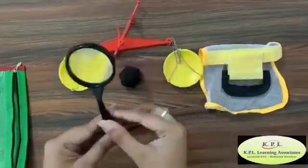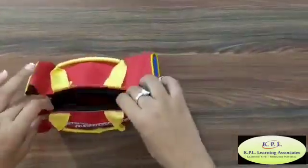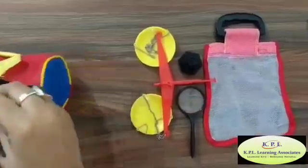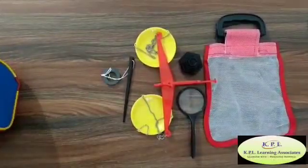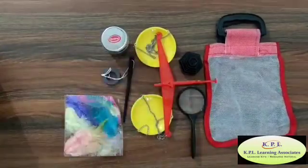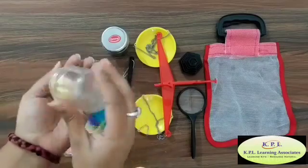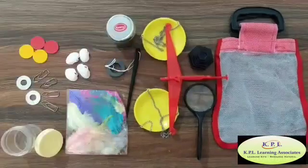The science kit has a net bag, balance weights, magnifying glass, magnetic rod, a metallic container, feathers, a transparent box with seashells, jam pins, plastic counters, and metal coins.